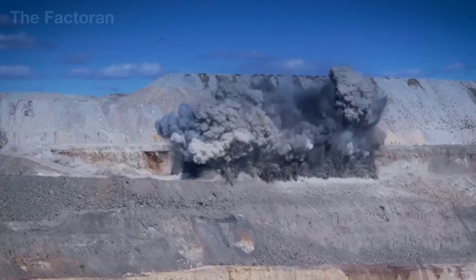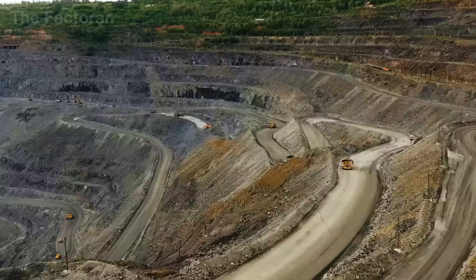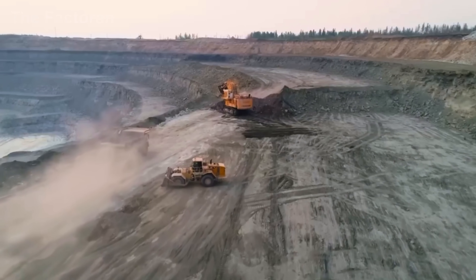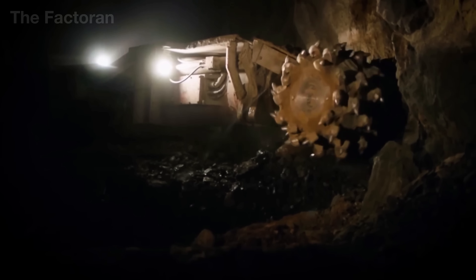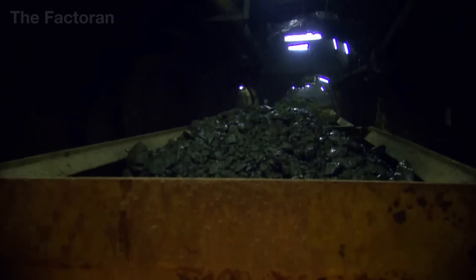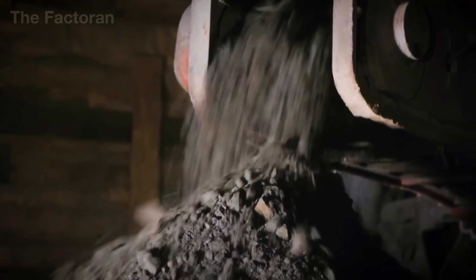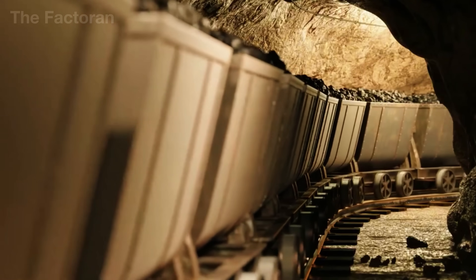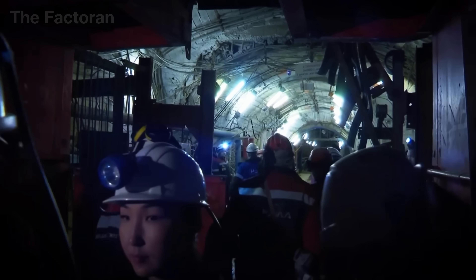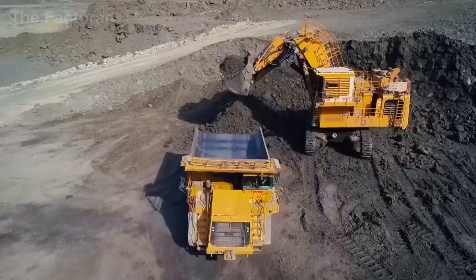Once the dust settles, the trucks and shovels move back in, hauling ore to the primary crushing station. In certain geological areas, mining is done underground. Inside reinforced tunnels, ore is scraped out, loaded onto conveyors or small rail cars, and carried to the surface. The machines provide the muscle, but people remain the brains of the operation — calculating explosive loads, guiding the machinery, monitoring safety, and inspecting every load of ore. Each ton that emerges from the mine is the foundation for steel, and ultimately for the rails that will carry trains safely for decades.